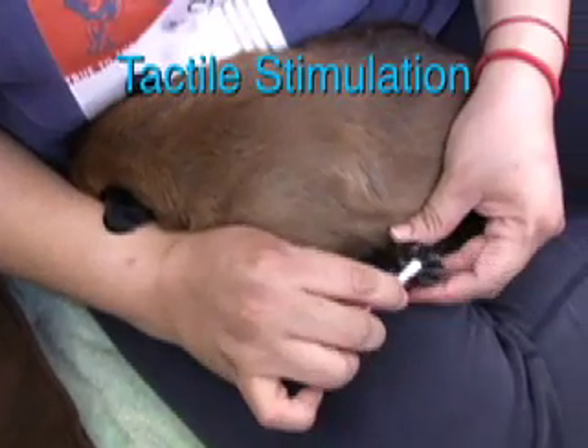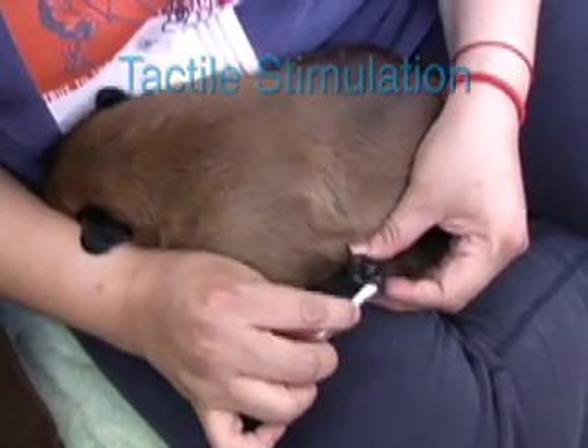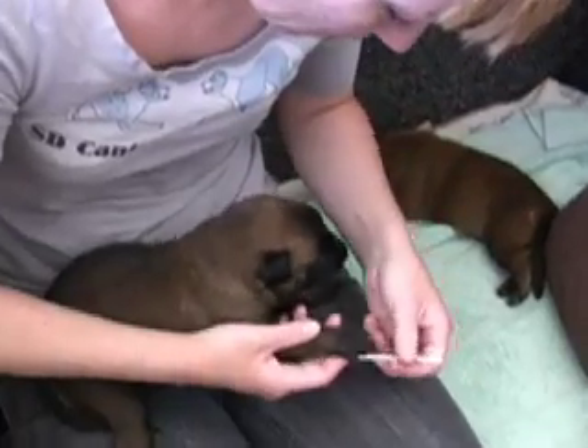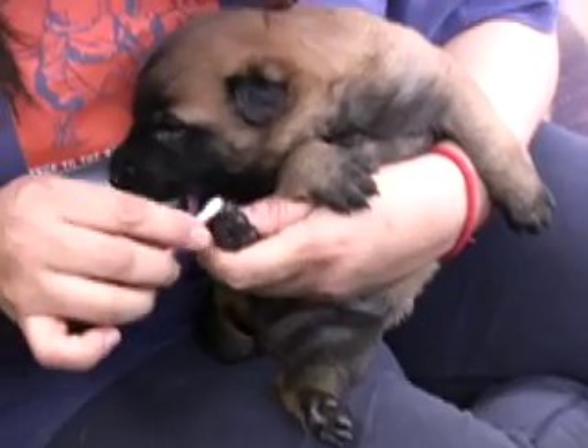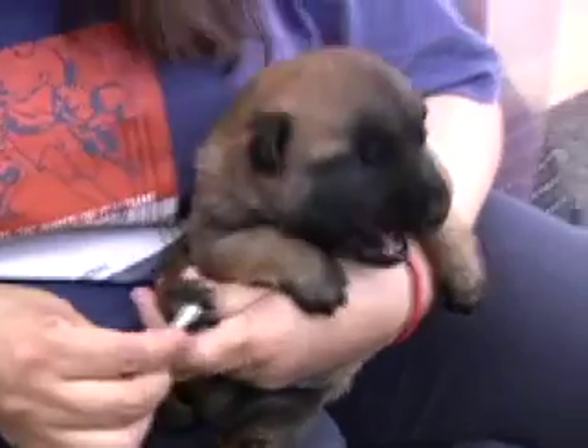The first exercise is called Tactile Stimulation. Gently tickle or stimulate the puppy between their toes for three to five seconds. This puppy offered us a calming signal — a yawn.